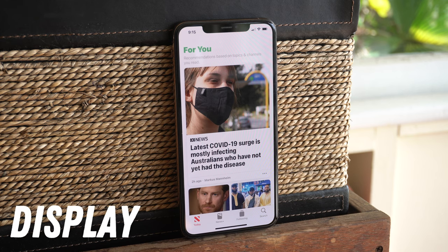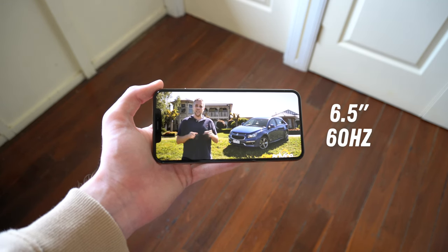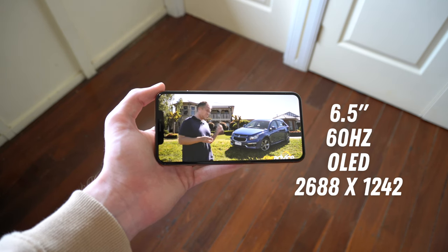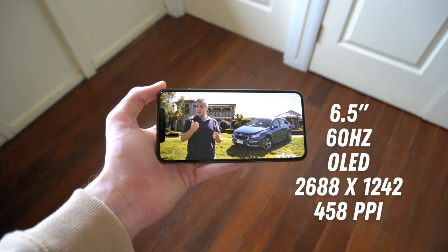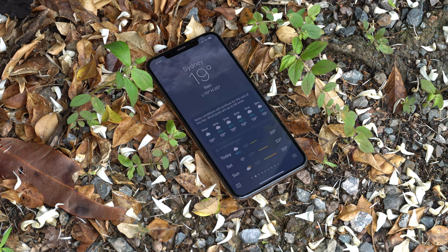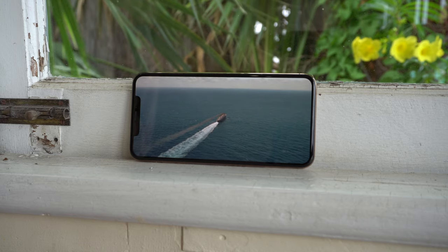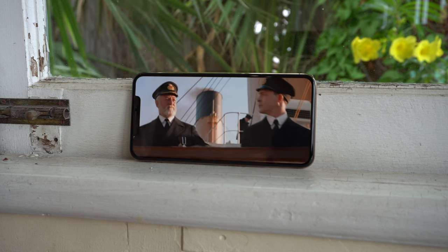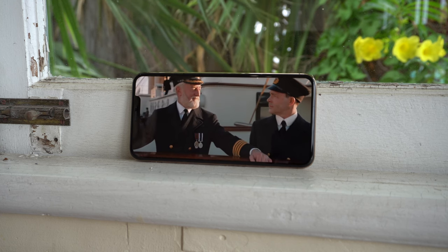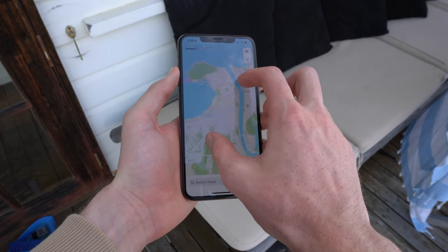Moving on to the display — if you're looking for areas to fault the XS Max in, this definitely isn't one of them. It's a 6.5-inch 60Hz OLED panel with a resolution of 2688x1242, along with a pixel density of 458 pixels per inch. This equates to a gorgeous panel — it's incredibly immersive due to its size, razor-sharp, has great colours, and it's OLED, so you're getting those deep true blacks. The only thing it's missing is a high refresh rate. But this was 2018, and 120 or 144Hz panels weren't nearly as mainstream as they are now, so I guess that's fair enough — although it really is a shame, because that would literally make it a perfect display, and even more insane value for money than it already is.